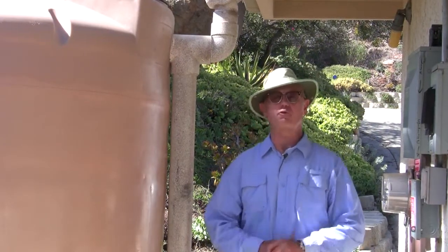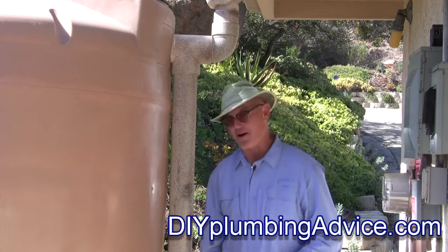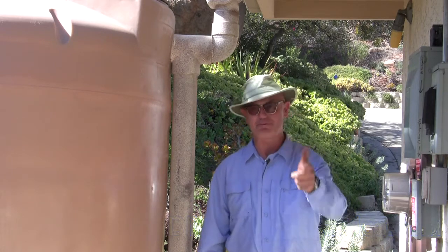For more information on greywater and rainwater go to DIYplumbingadvice.com. Can you do it? Yes you can and I can help. Thank you for watching.